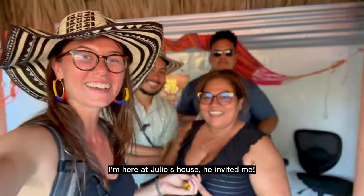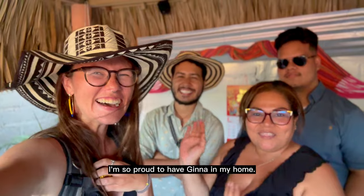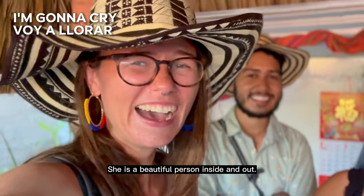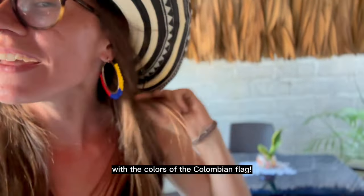We are here in the house of Julio and Miguel. I feel very proud of this beautiful thing here in the house — it's a love. Beautiful person, beautiful, beautiful, and beautiful. I made my gift too. The walls are so beautiful. A flag from Colombia.